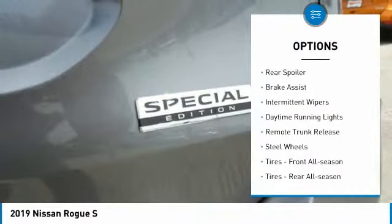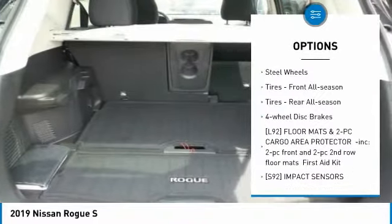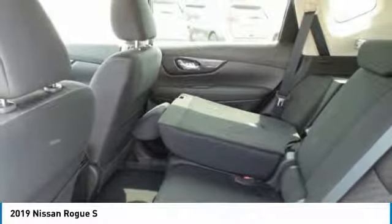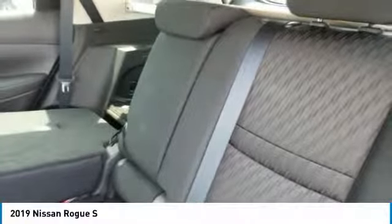All-wheel drive, rear spoiler, brake assist, intermittent wipers, daytime running lights, remote trunk release, steel wheels, front all-season tires, rear all-season tires, four-wheel disc brakes.